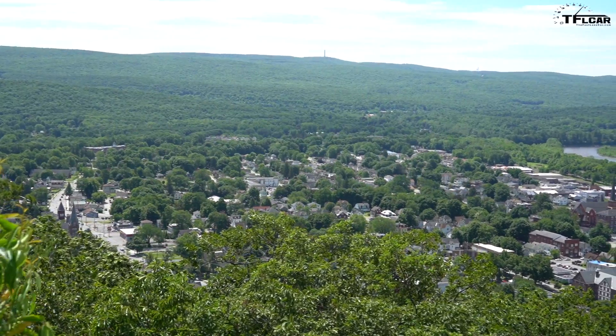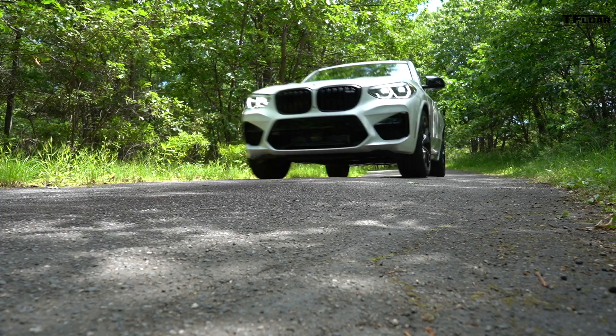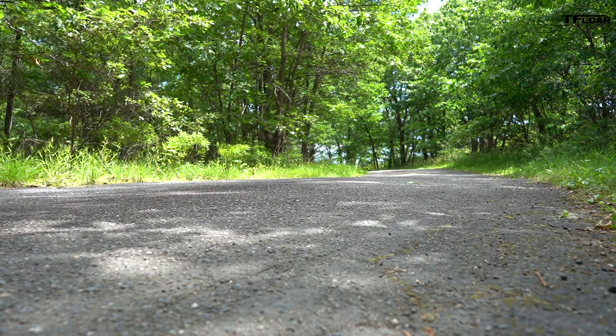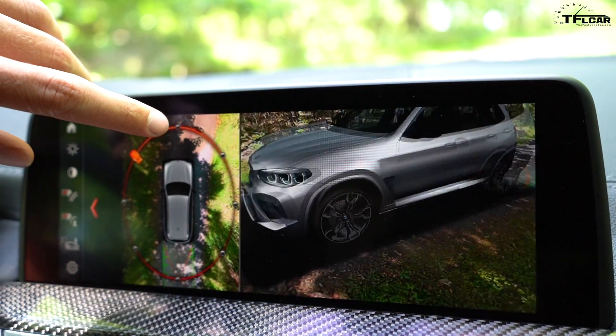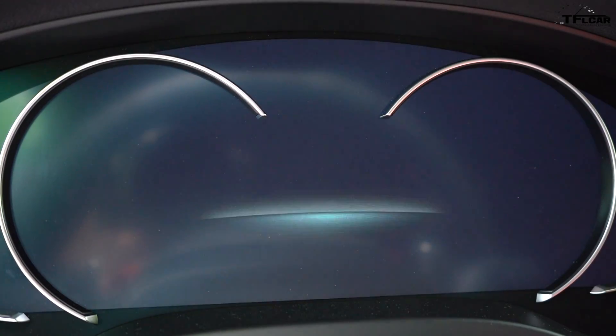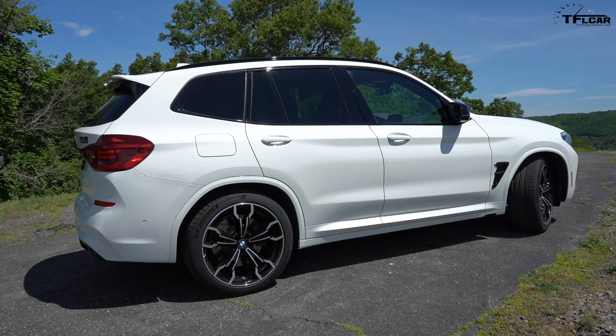Hey guys, welcome to Port Jervis, New York, and welcome to the 2020 BMW X3M. Today on the Fast Lane Car we're going over all the really cool things that you want to see.